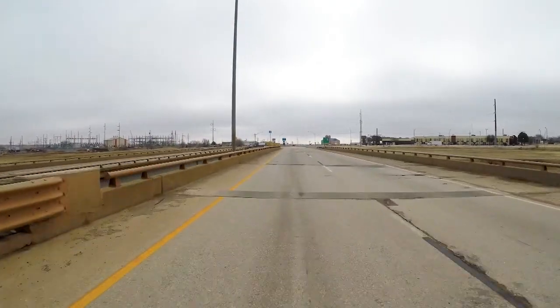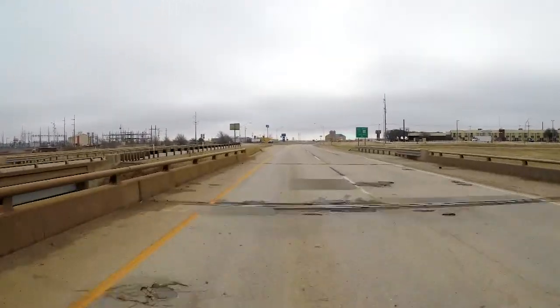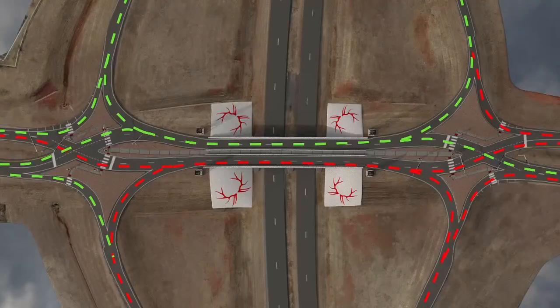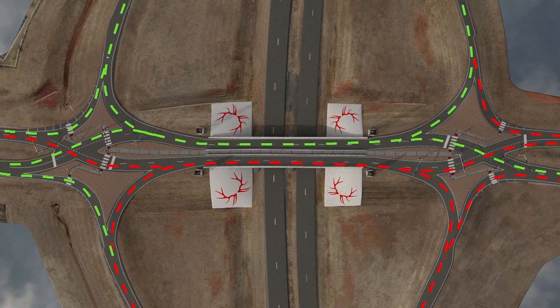Hello, I'm Transportation Secretary Tim Gatz. Thank you for joining us to learn the story behind Oklahoma's first diverging diamond interchange. The $16 million project to replace two structurally deficient bridges on State Highway 6 over Interstate 40 in Elk City began last spring with a design not previously seen on any other Oklahoma roadway.